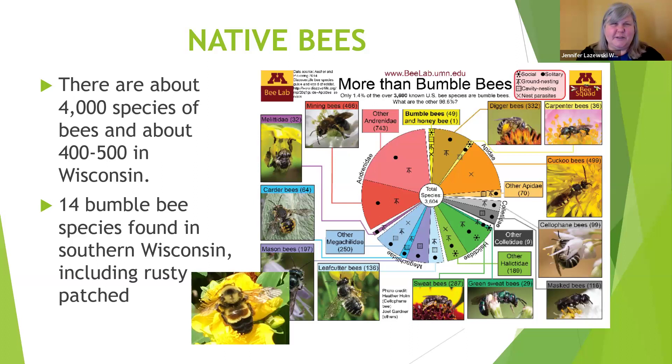Within North America, there are about 4,000 bee species. Bees actually have more species diversity in dry areas — the deserts of the southwestern U.S. have an enormous number of different types. In Wisconsin, we have 20 species that technically can be found all over the state, but about 14 that we see pretty regularly in southern Wisconsin. That does include the bee pictured here — the federally endangered rusty patch bumblebee, which we'll take a couple of minutes to talk about along the way.